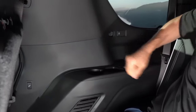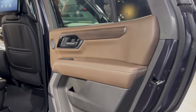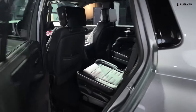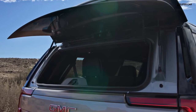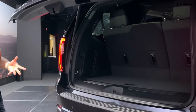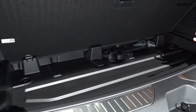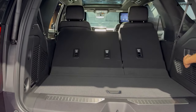The Yukon Denali 2025 is equipped with an array of advanced driver assistance features, such as adaptive cruise control, lane-keeping assist, and automatic emergency braking, enhancing safety and providing a safer driving experience. The price of the 2025 GMC Yukon is expected to start around $64,000 and go up to $102,000, depending on the trim and options.